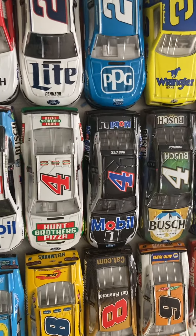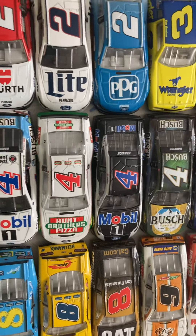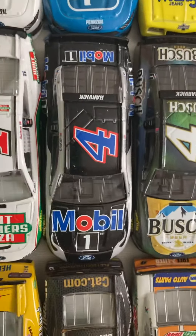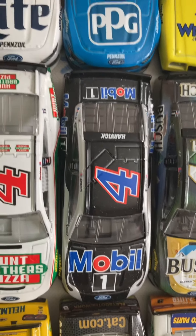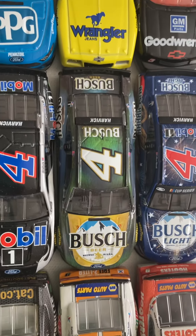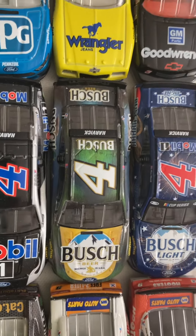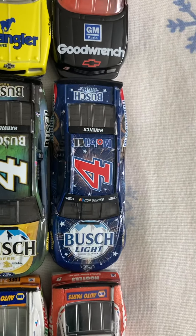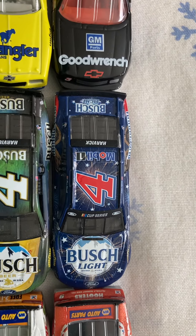2019's is Hunt Brothers Pizza and Mobile One — the funny story with the Mobile One is it's not real. This is not one of my favorite paint schemes; I only bought it because it won a race I went to. Busch Light Ducks Unlimited. Playoff Texas car — he won that playoff race. And then the only 2020 car I have for him is the Busch Light Patriotic car.